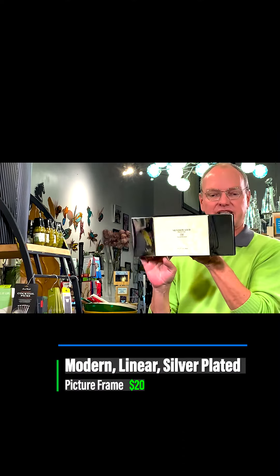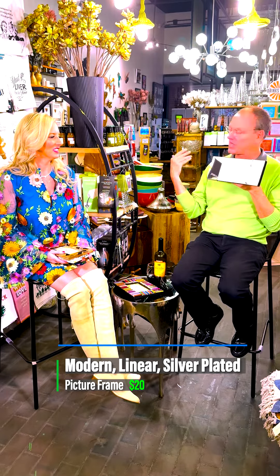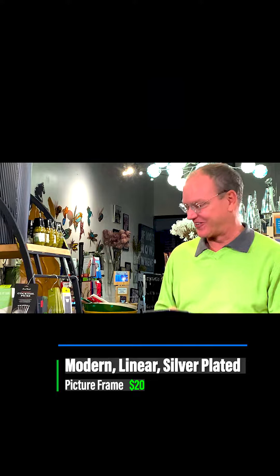This is silver plated and it's a horizontal frame — I think it's very modern feeling. It's completely flocked back. This is $20 and it's silver plate. Very modern, linear, works in any decor. And when it's clean, it's bright like a diamond.